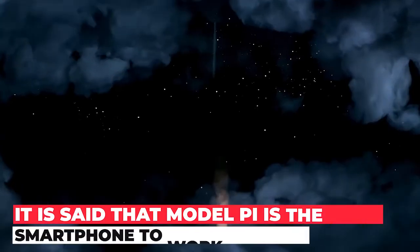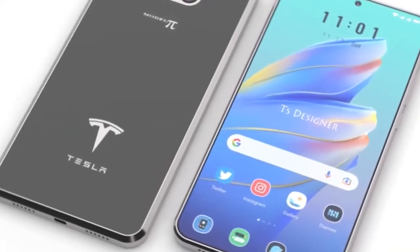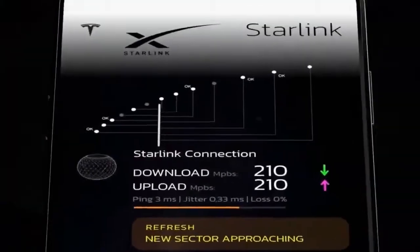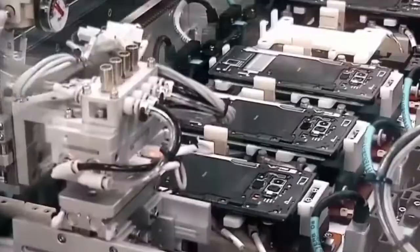It is said that Model Pi is the first smartphone to work on Mars. This is possible due to its ingenious design, making material, solar charging, Starlink connection and technology that Elon has. Since they have experience building cars and rockets that have already visited Mars, they are ahead of all big giants' mobile manufacturers.